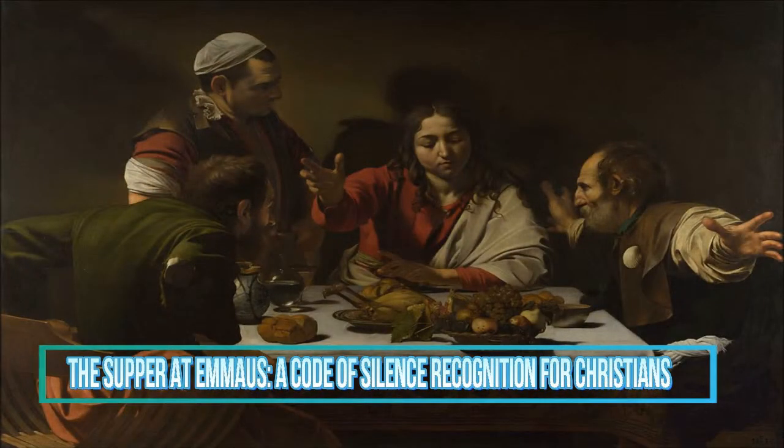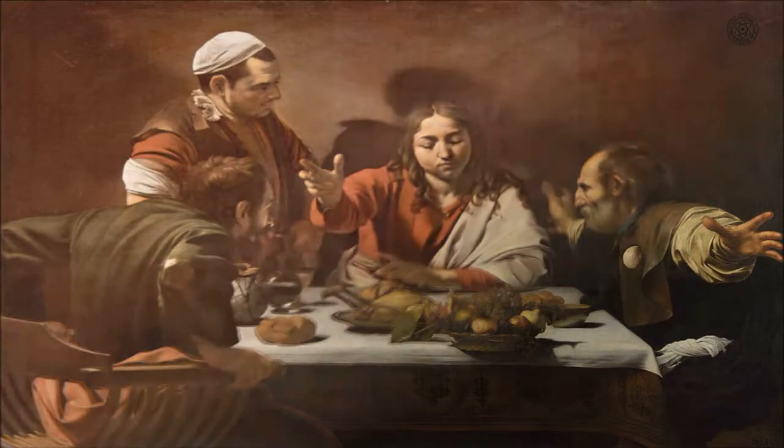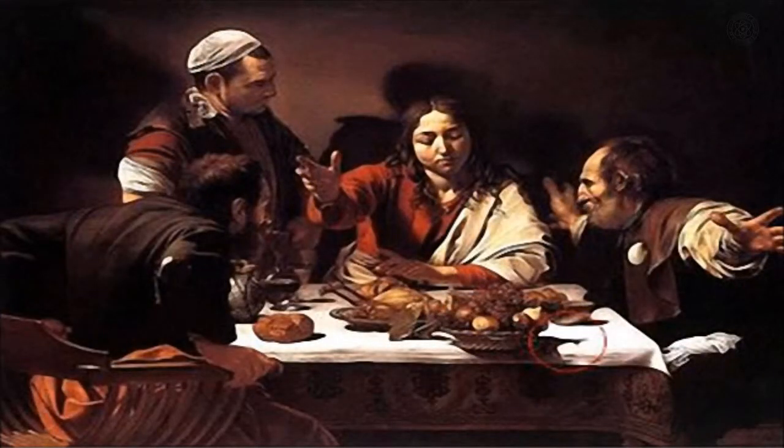The Supper at Emmaus — A Code of Silence Recognition for Christians. The Supper at Emmaus is a painting by the Italian Baroque master Caravaggio. The painting depicts the moment when the resurrected but incognito Jesus reveals himself to two of his disciples in the town of Emmaus, only to vanish from their sight. The painting is unusual for its life-sized figures and dark, blank background. The table features a basket of food which teeters perilously over the edge. There is also an astounding shadow which seems like the figure of a fish, which may indicate a code of silence recognition for Christians.